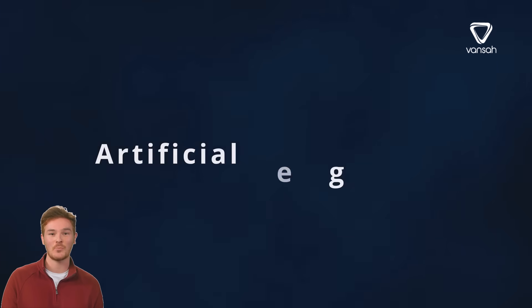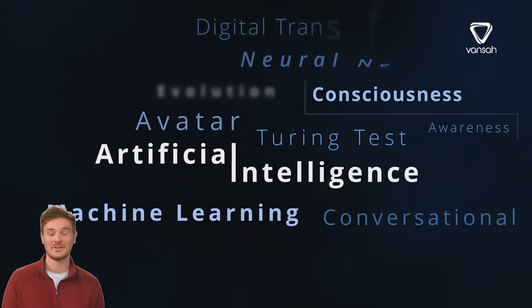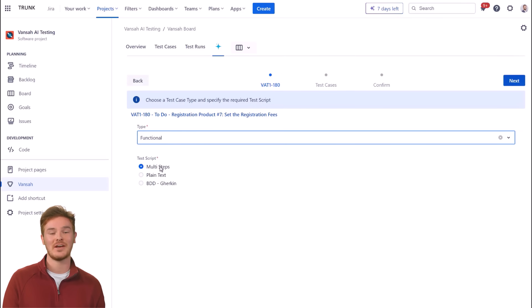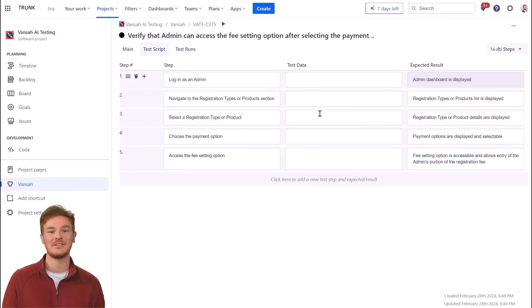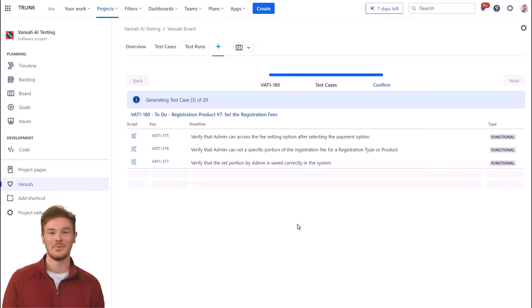Enter the world of Gen AI, a revolutionary technology that is changing the landscape of software development. At the forefront of this transformation is a solution called Vansa Intelligence, now part of Vansa Test Management for Jira. This isn't just a story of adopting a new technology, but a use case of how Gen AI is redefining the very principles of the software development lifecycle.